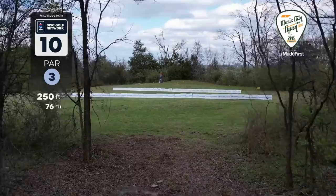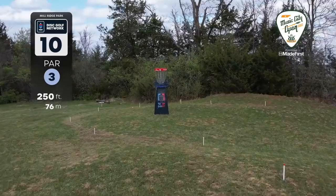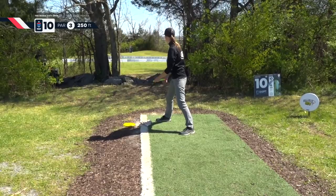Let's start off with hole 10. This is a par three, 250 feet. There is OB pretty much everywhere. This is an island hole with a drop zone at the far right side of the jelly bean. The basket's on the far left side with only about 12 feet on 75% of the green. Most players are going to throw it out to the right, looking for a longer putt, or they may just lay up, which is also to the right.